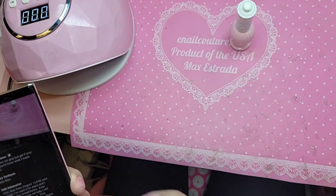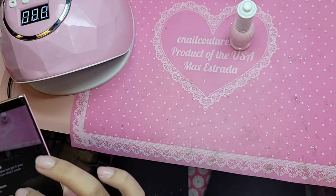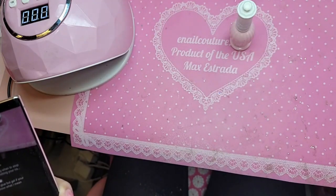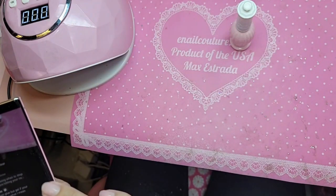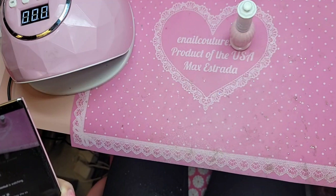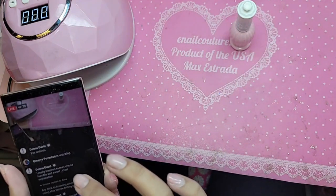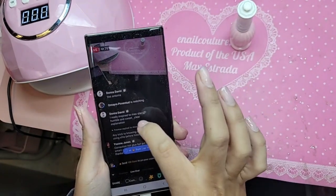Thank you for supporting American companies and American manufacturing. That's right Miss Yvonne — not glue but gel. And Donna — it's 'he.' I am a man. My pronoun is he, not she.